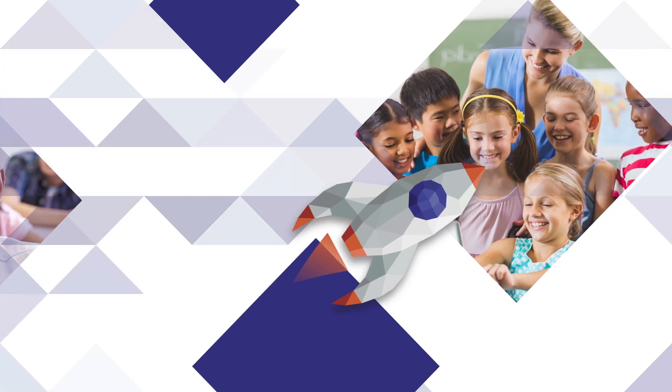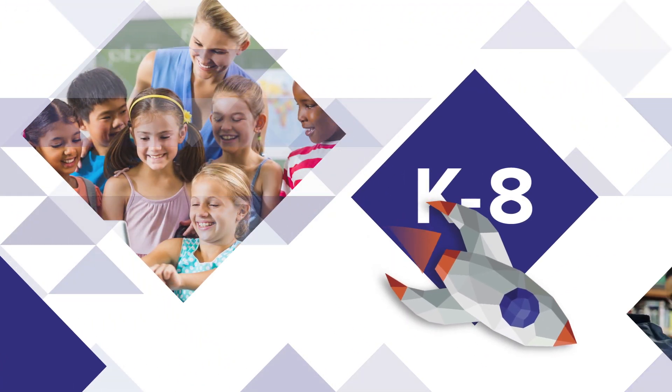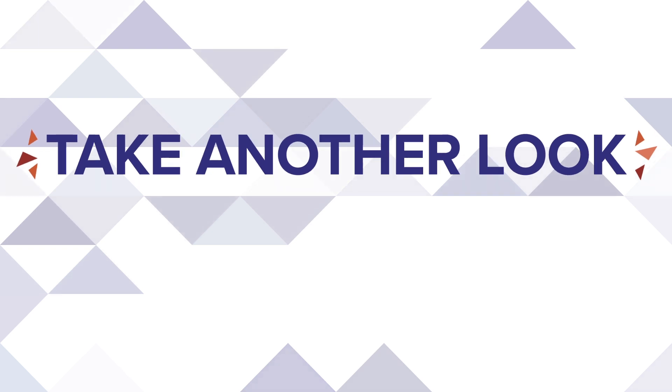For each K through 8 math standard, Arrive MathCore Booster provides a module of resources that engage and differentiate. Modules break each standard into individual skills, each with a digital mini lesson called Take Another Look and a hands-on lesson called Guided Support.